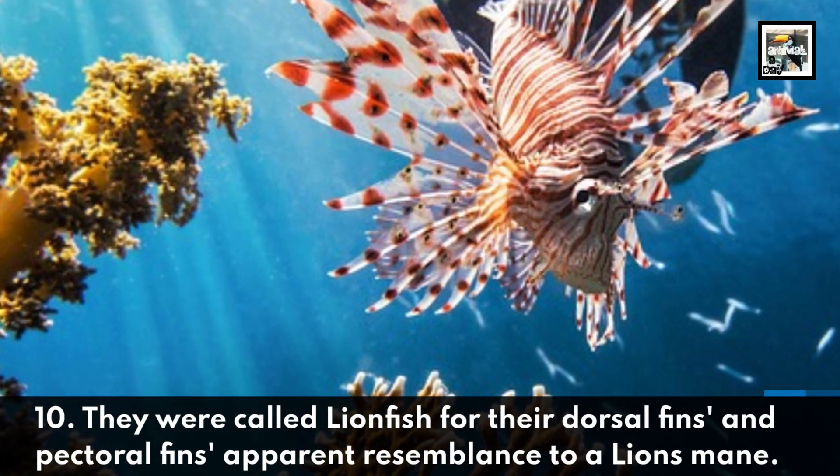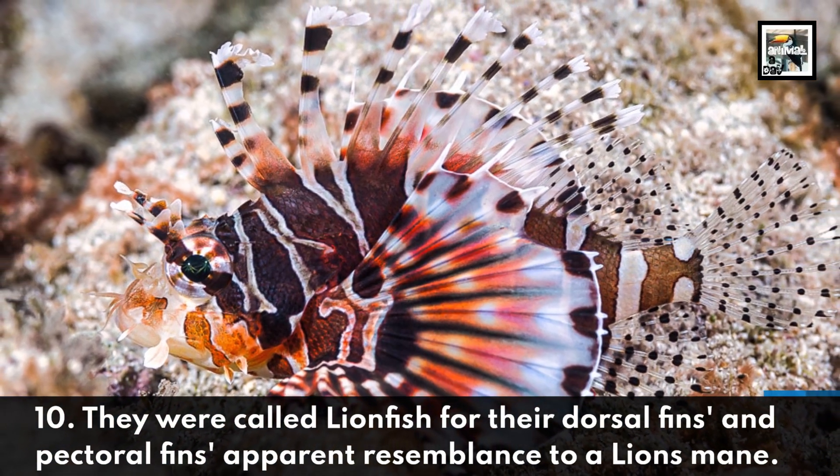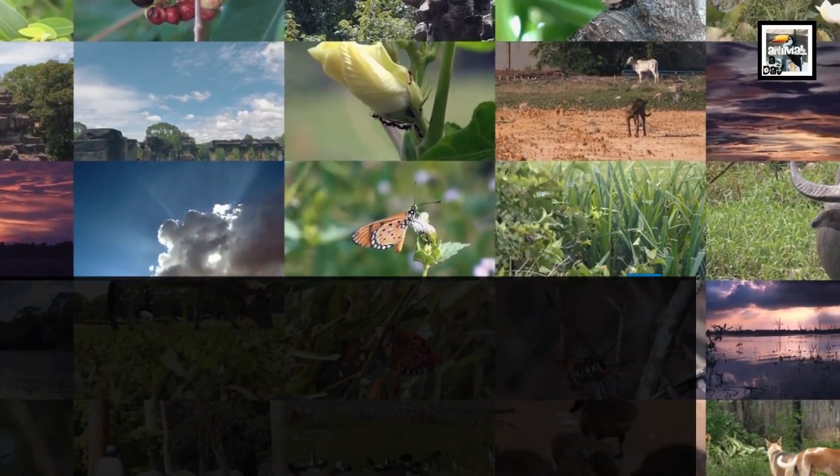Fact ten: they were called lionfish for their dorsal fins and pectoral fins' apparent resemblance to a lion's mane — though the narrator admits they don't really see it. Thanks for watching!